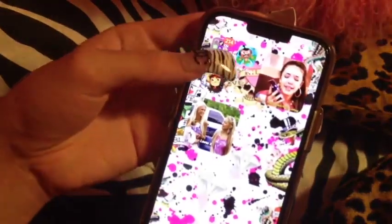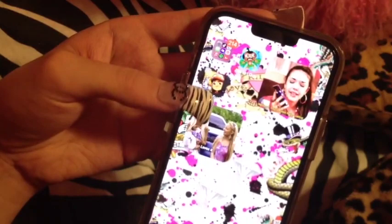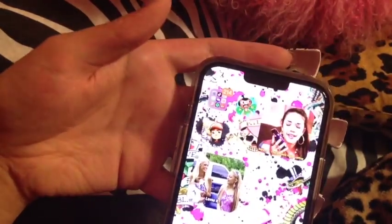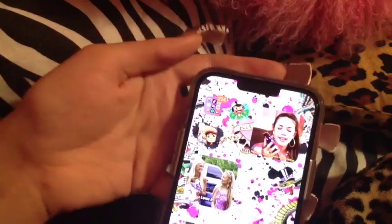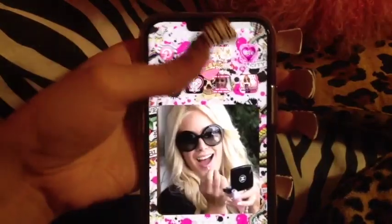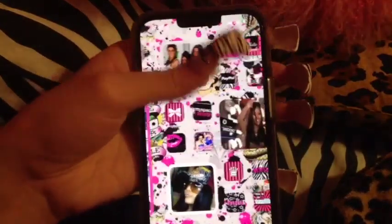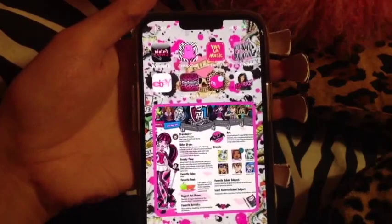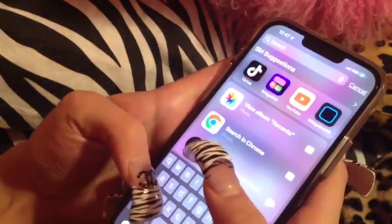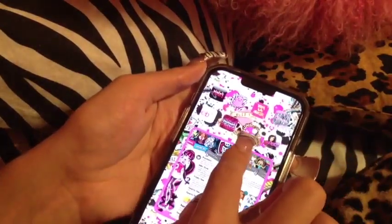The only games I play are Pocket God and Subway Surfers. I do have a few little apps hidden away in here, but I won't show you guys — they're just like little dating apps I don't feel like showing. I honestly did my phone like this just for you guys — I never even use my homepage; I always just search the apps up.